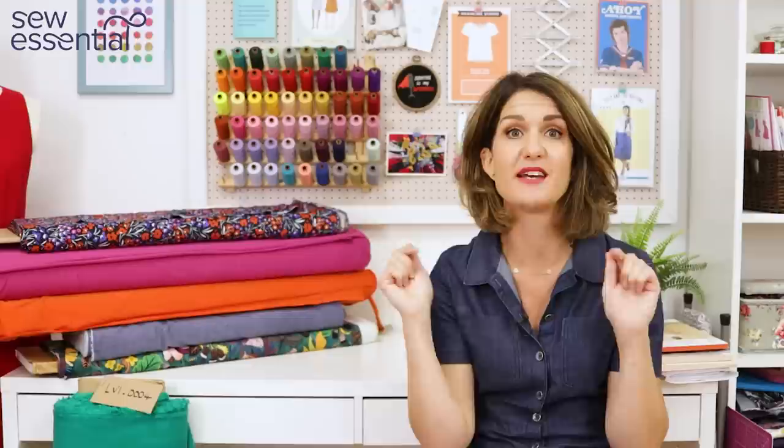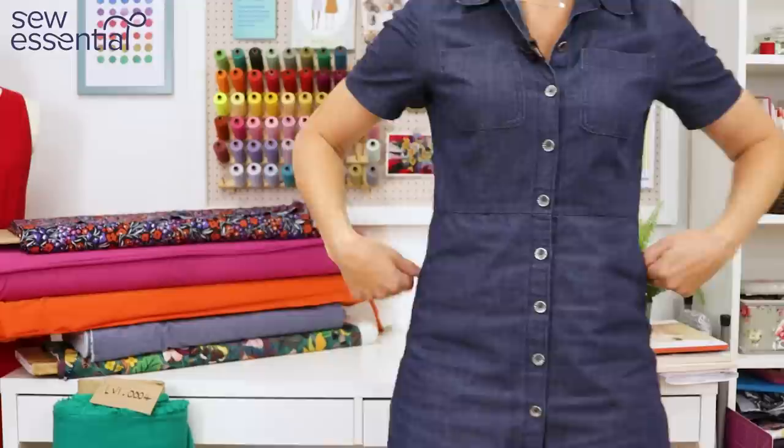If you like what you see today, please like and subscribe because every Friday I bring you a video packed full of sewing goodness. And if you can't wait a whole week, do jump on and check out our other social accounts — we're in all the usual places and I've linked those below.